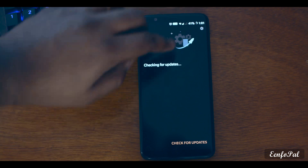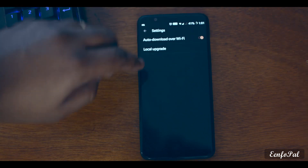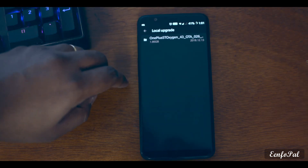I have already explained how to install the ROM manually in the previous video. I'll leave a link to that video in the description as well.